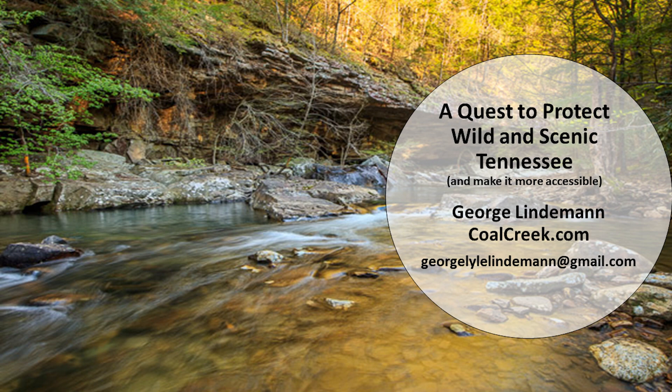Hello, everyone. My name is George Lindemann, and I'm here to tell you a story about a small creek in eastern Tennessee called Soap Creek, which is a tributary of the Piney River. The story includes the Piney River as well. Thank you very much for the opportunity to present. I'm passionate about rivers, like everyone in this room, and being able to be a part of preservation on the Cumberland Plateau where I live has really been a treat and a privilege.